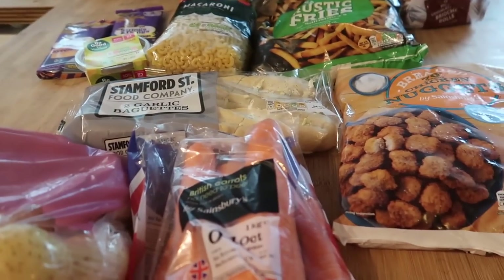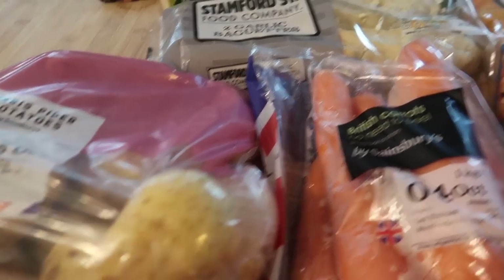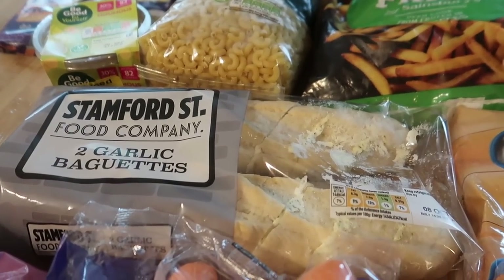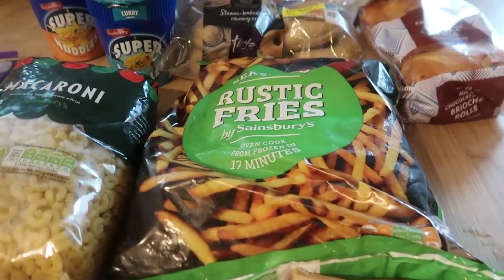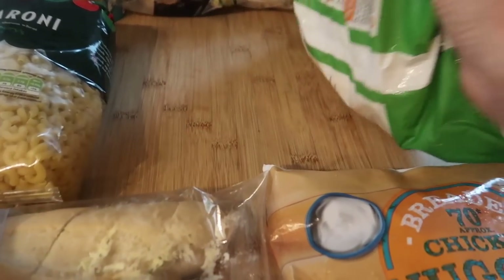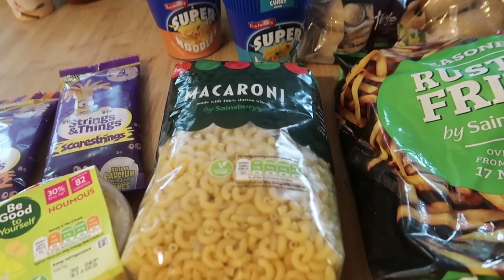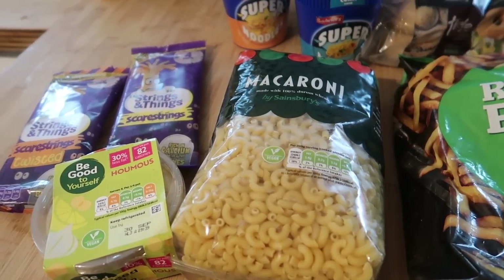So in Sainsbury's I didn't get a great amount. I just got some carrots and potatoes for our roast dinner, some breaded chicken nuggets, some garlic baguettes, some of their rustic fries — £1.25 for 900 grams, and they go really nicely in the air fryer. I got some macaroni, which is one of the main reasons I needed to go to Sainsbury's because I'm making macaroni cheese.